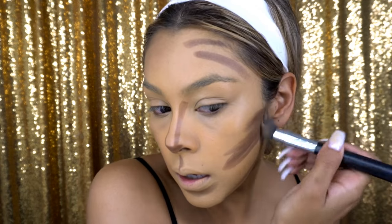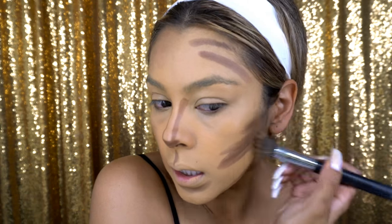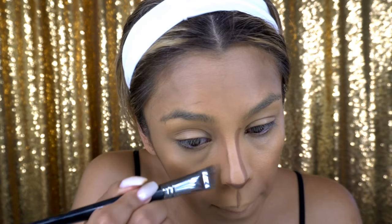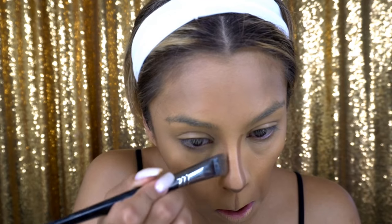I know it's a lot of contouring! I'm gonna go in with my Morphe M436 brush and buffer in that contour. Please don't press down — make sure you blend it all around so it doesn't look like a big blob, because that drives me insane. Then I use my Morphe E47 brush to contour my nose — just swipe up and backwards, up and backwards.